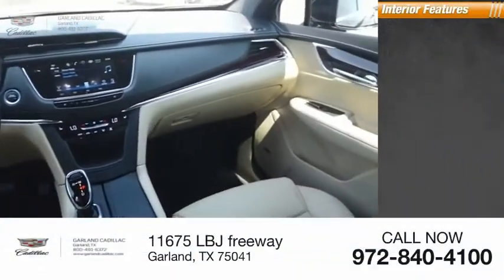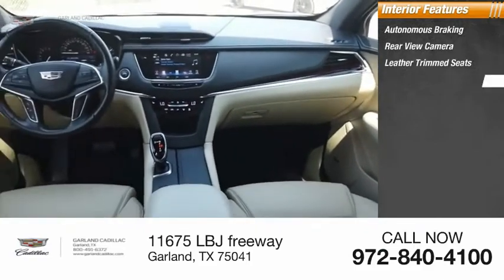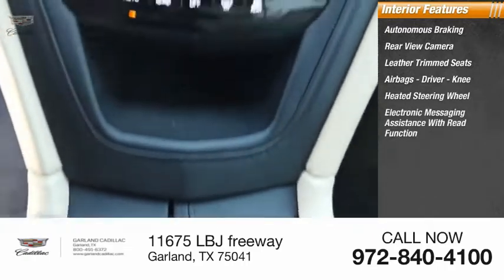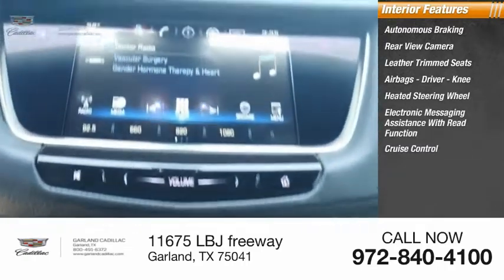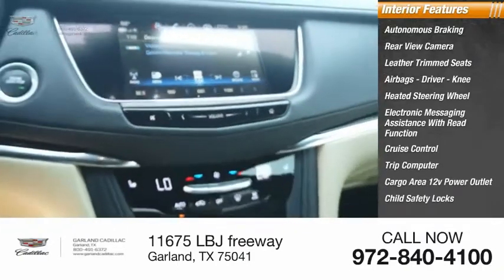Inside you'll find autonomous braking, rear-view camera, leather trim seats, airbags, driver and knee airbags, heated steering wheel, electronic messaging assistance with read function, cruise control, trip computer, cargo area, 12-volt power outlet, and child safety locks.